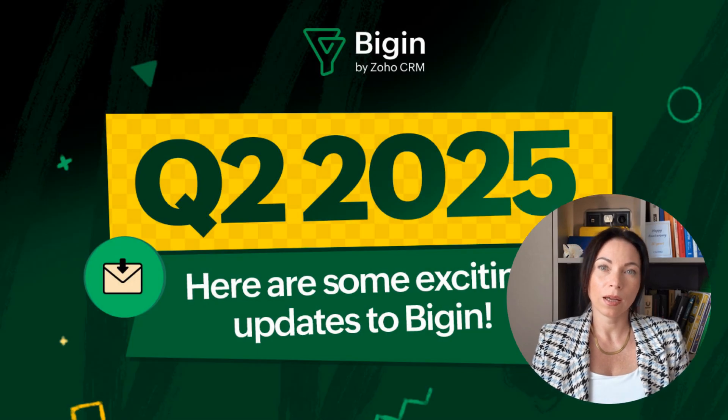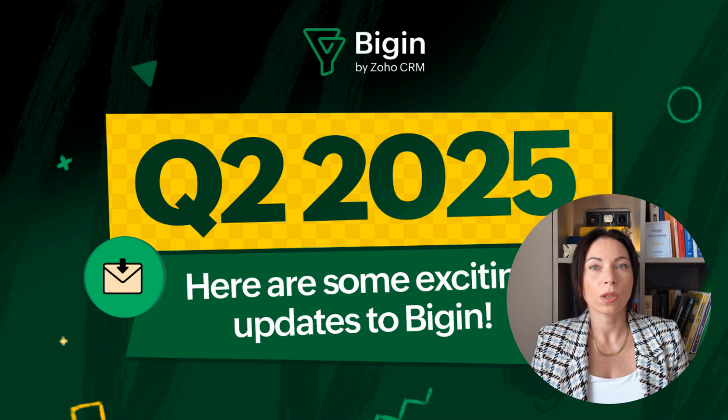Hello and welcome. I'm Olena, and today we're diving into the exciting world of BigIn, a powerful yet affordable CRM that's been making waves in the business world. In this video, we'll explore all the major updates from the second quarter of 2025 that BigIn has introduced. From seamless integrations to innovative features, there's a lot to uncover. So whether you're a seasoned BigIn user or new to the platform, stay tuned as we break down these updates and enhancements. And don't miss the sneak peek at the end for some exciting upcoming features.